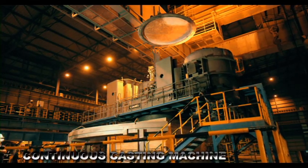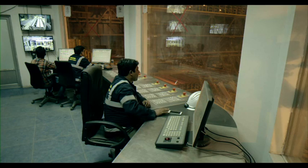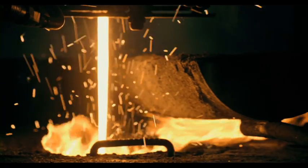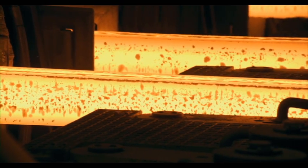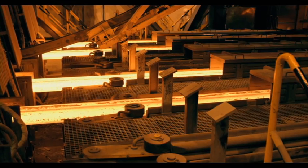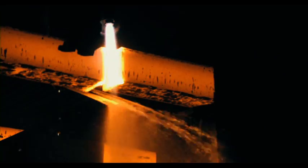After complete refining, the molten steel enters the continuous casting stage. Here, the molten steel is discharged into a mold to form a casting billet suitable for use in the rolling mill. The cast billet is splashed with a large amount of water to quickly cool and solidify. The solid billet is then cut to 12 meters in length using an oxy-cutter.